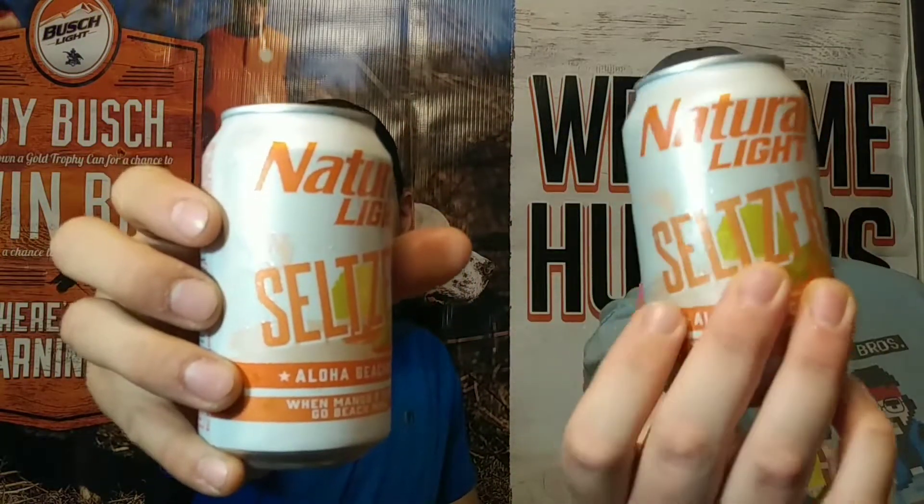We're back with the Aloha Beaches from Natural Light. They joined the seltzer game and so far they are killing it. We just did the cherry lime flavor and it was delicious. I'm excited to try this one — it's peach and mango, two of my favorite drink flavors. I wasn't a big cherry fan but that last one was pretty good, and this is the one I've been looking forward to. Mango and peach, with the awesome name Aloha Beaches — reminds me of chilling on the beach in Maui, Hawaii.